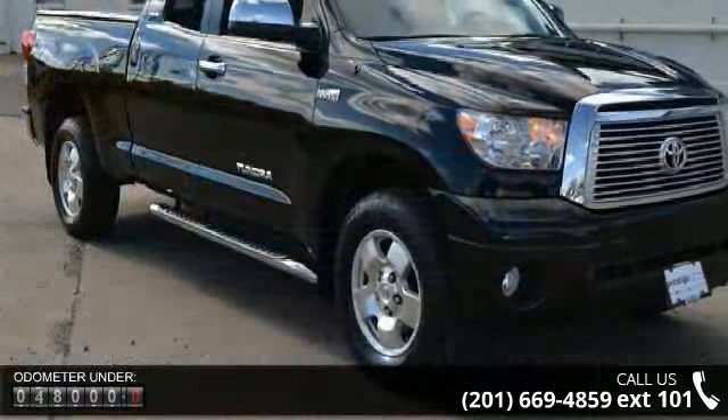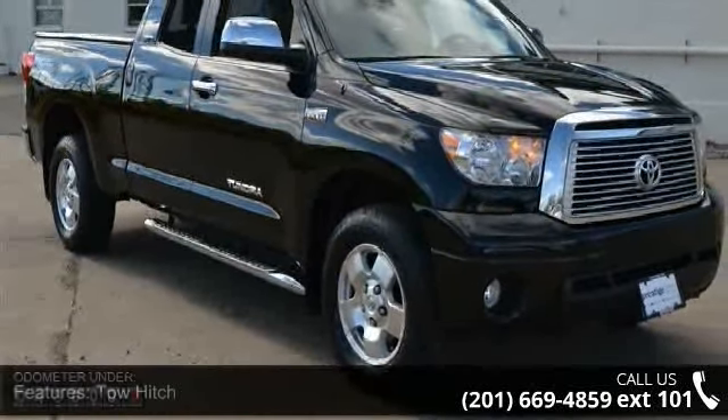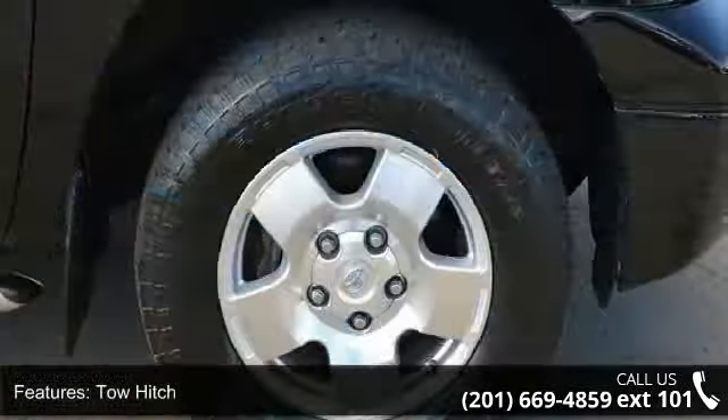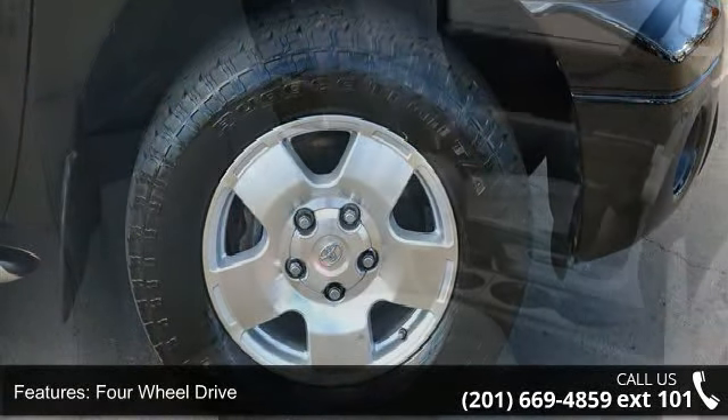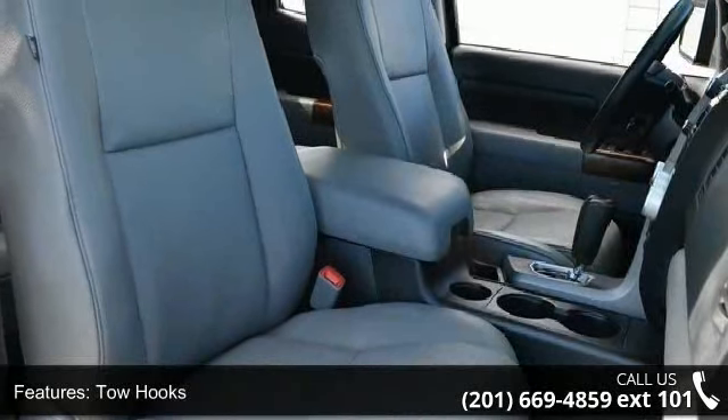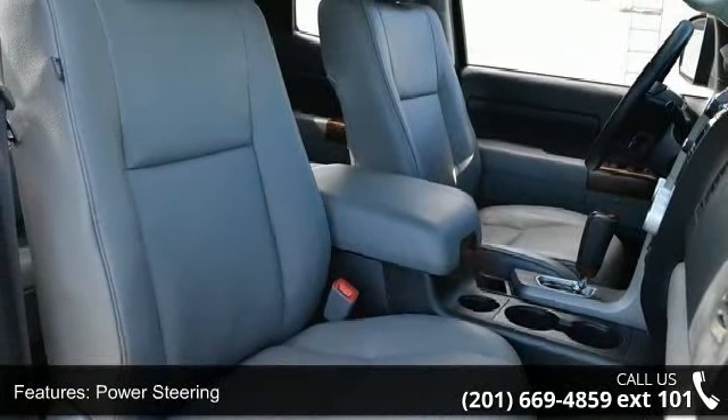Enjoy these notable features: tow hitch, 4-wheel drive, tow hooks, power steering, 4-wheel disc brakes, aluminum wheels, fog lamps, privacy glass, sliding rear window, and premium sound system.